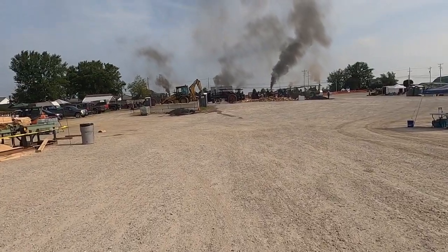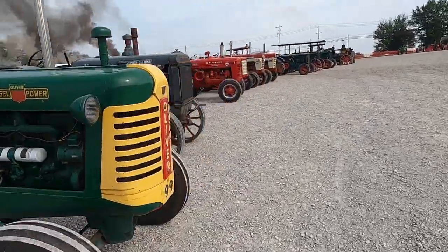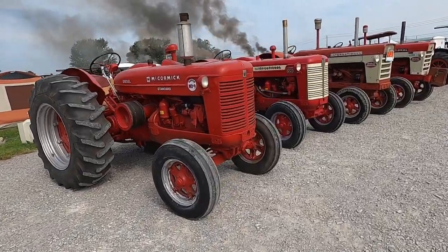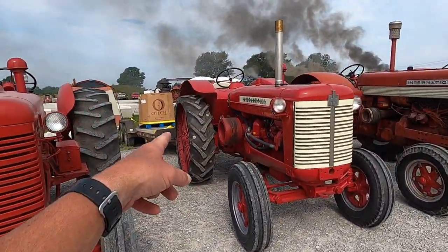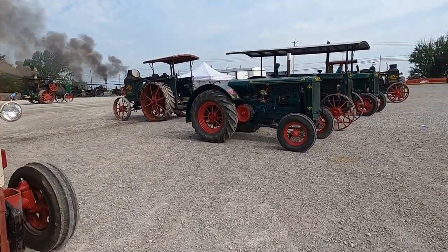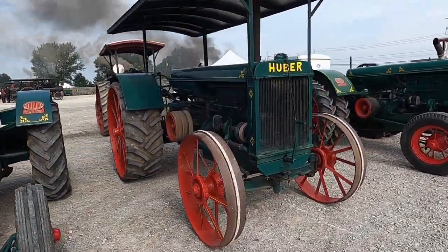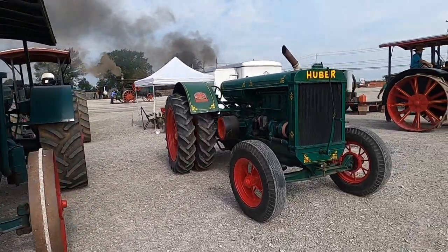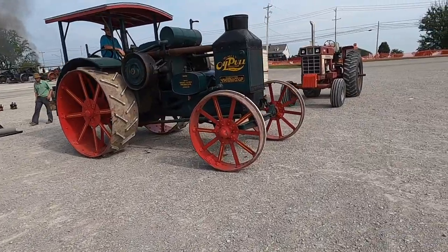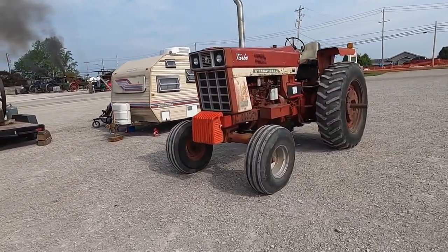We're going to walk up and check out the steam tractors. Huber, another Huber — nice looking tractors, made in Marion, not far from where I live. Got a big IH 1466. That's a flywheel on that one. Big hit-miss here. And they've got the steam — looks like they've got one running a generator here.